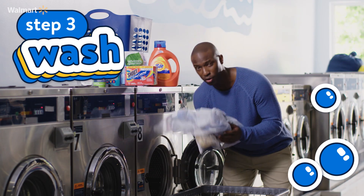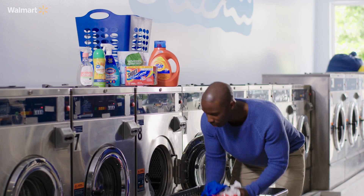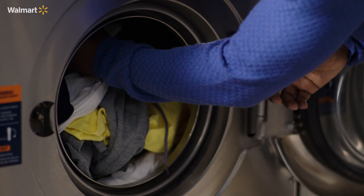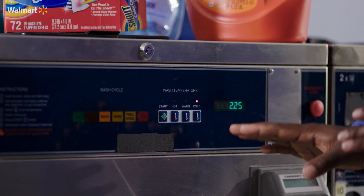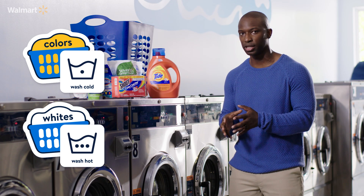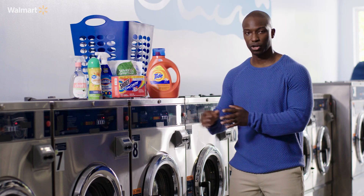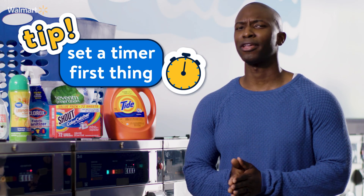Now it's time to load this thing up. We have our delicates in one laundry net, all our socks separate in another laundry net, and then we're going to throw in our colors and whites all together because we have our color catcher. Don't forget the scent boosters that were hanging out in your laundry basket — pour those in. Now that we've got it all loaded up, let's go over your wash settings. Cold water helps your colors from fading, and hot water helps your whites stay super clean, especially when they're super dirty. Once you've picked your wash temperature, pick your wash cycle — gentle for delicates and normal for everything else. Once you're done, all you've got to do is pay and you're ready to go. Make sure you set your timer — you don't want to come back next week for your clothes.